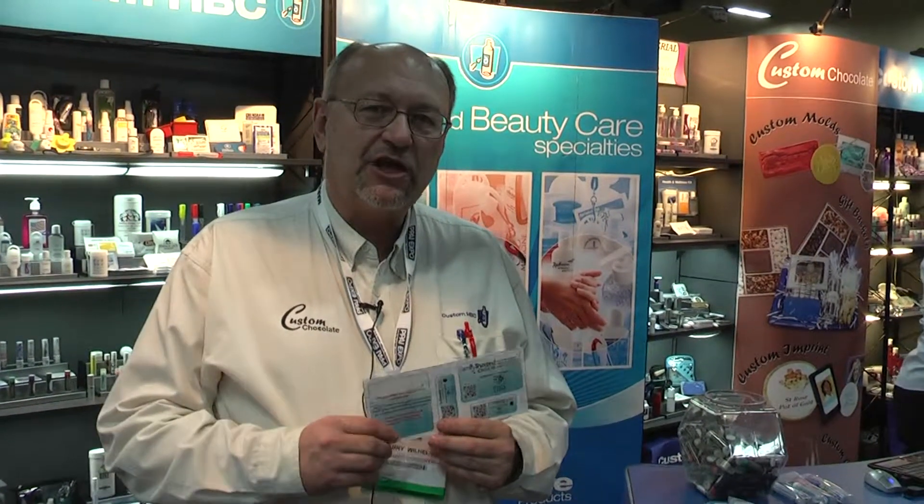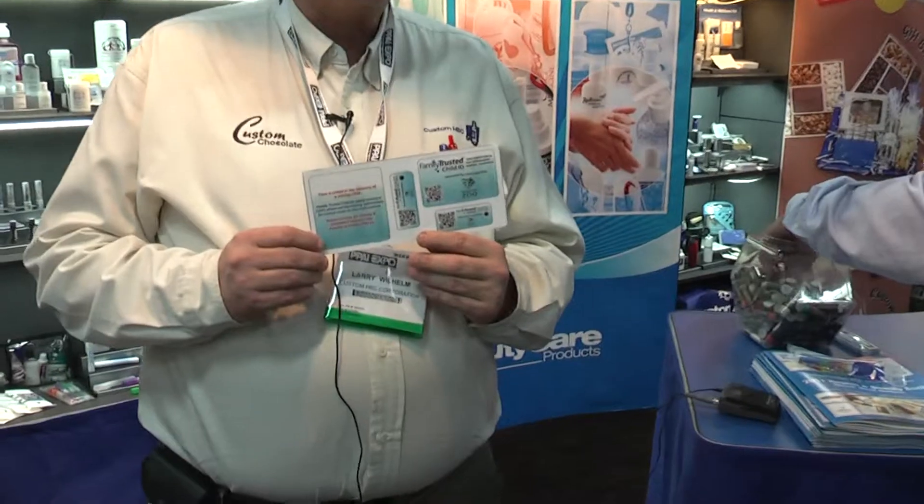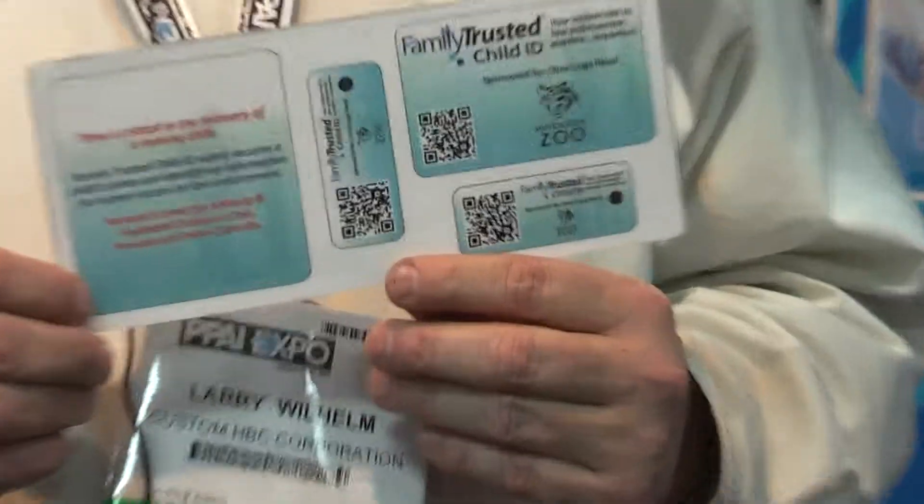Larry Wilhelm here again, owner of Custom HBC. I'm here to talk with you about a new product we're debuting here at the PPAI. It's called a Family Trusted Child ID Service.